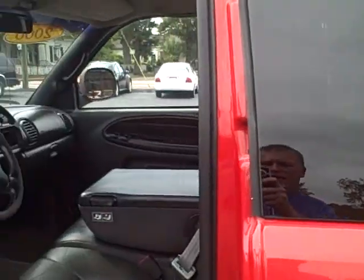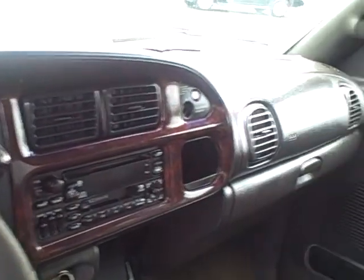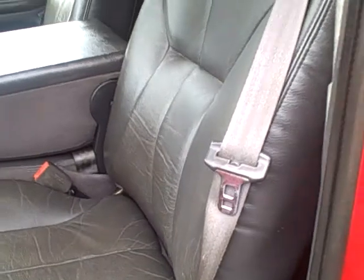This is the interior. CD player, cassette player. Black leather interior. It has an extra cab on the back.